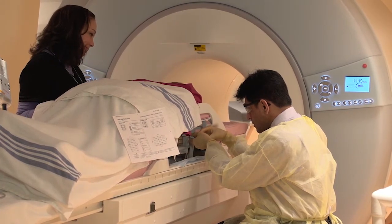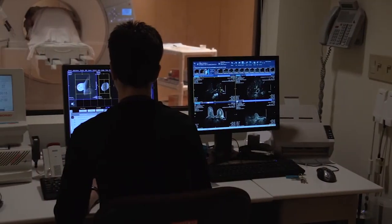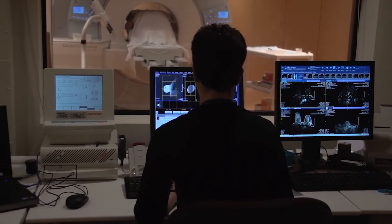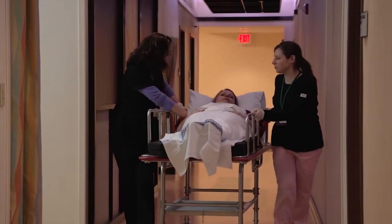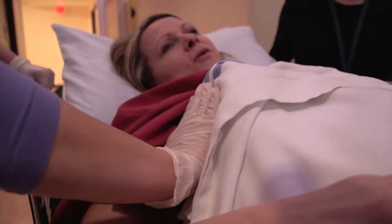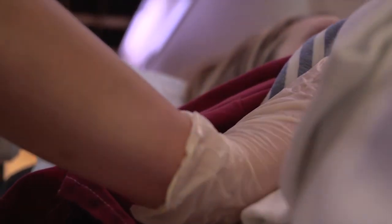The marker will cause no pain, disfigurement, or harm, and does not interfere with airport metal detectors. One more set of MRI images will be obtained to confirm accurate insertion of the clip. After the biopsy is complete, you will lie on your back and be taken to the nursing recovery area. A nurse will apply pressure to the biopsy site until any bleeding has stopped. The site will be covered with a dressing. Sutures are not necessary.